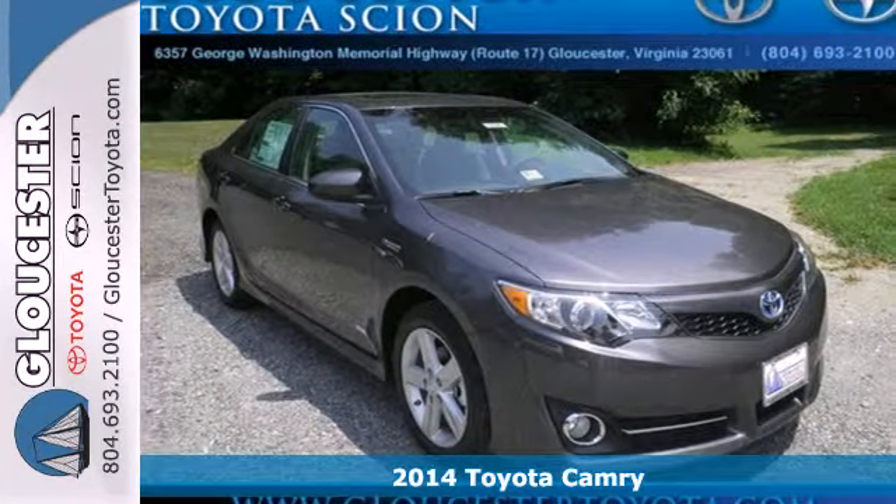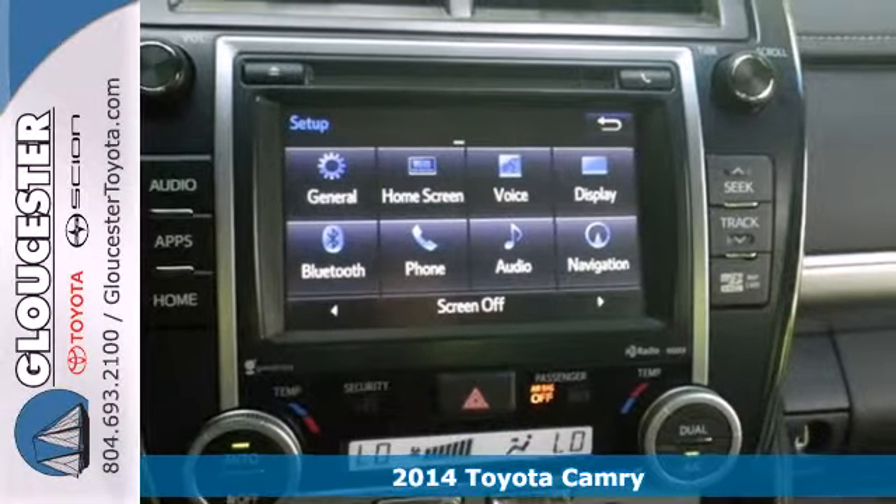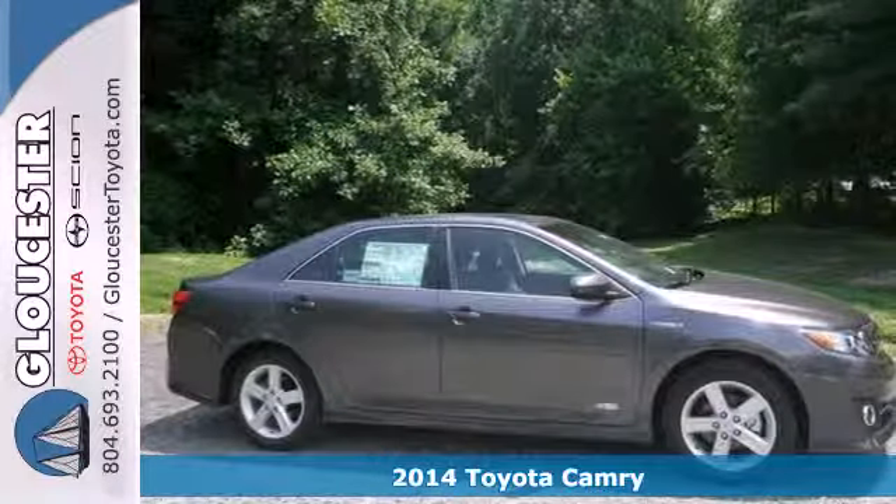Here's a 2014 Toyota Camry Hybrid. It's quieter and more comfortable than ever — a go-to choice for the family on the go.